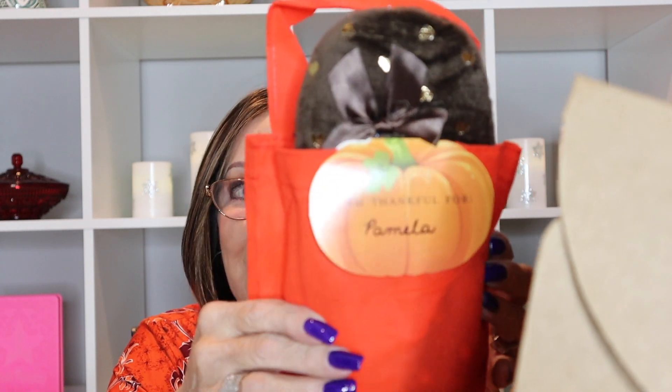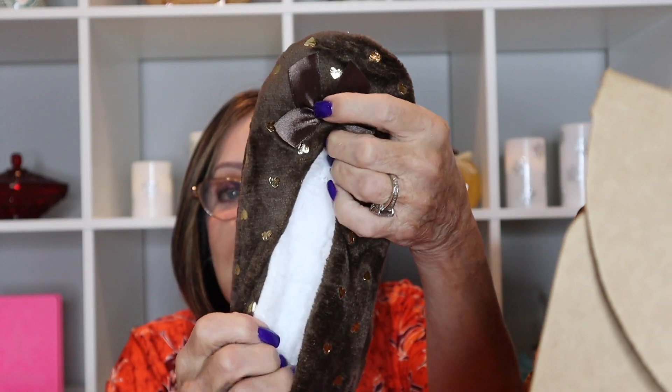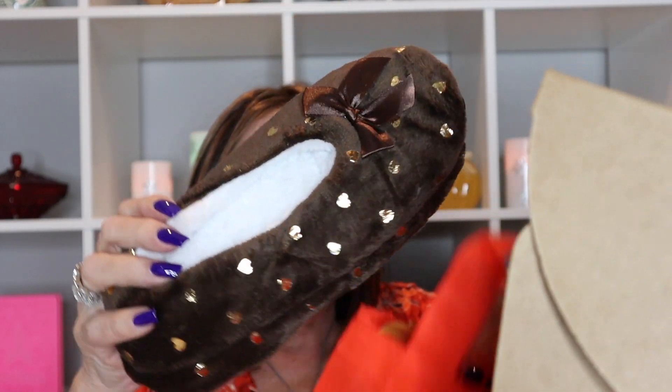The box has a card listing what's inside. The first thing I'm seeing is a card that says 'I am thankful for Pamela' — which is my name, how cute! And it's a pair of slippers — how adorable. My granddaughter is nearly the same size as me, and I think she'll really like those.